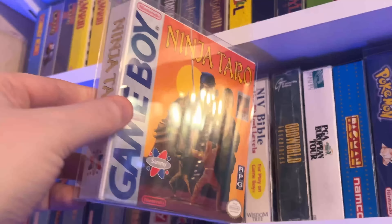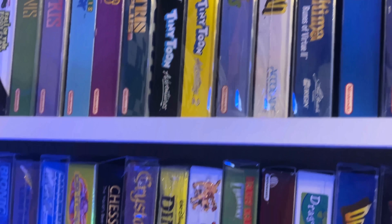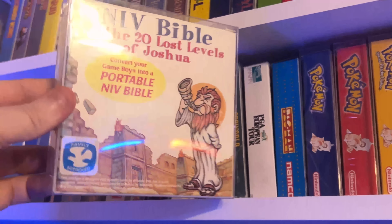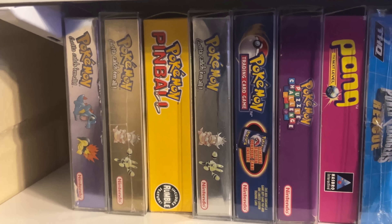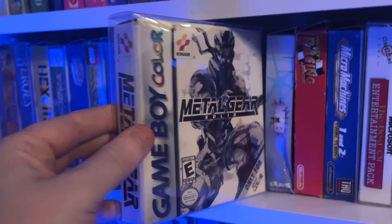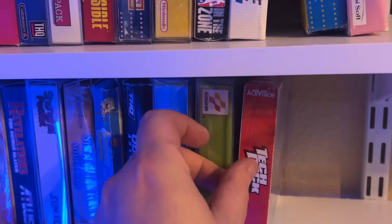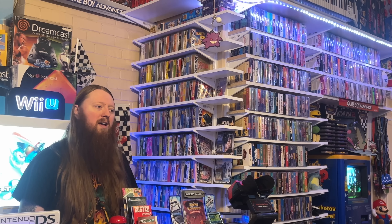I had most of the Game Boys growing up and played a lot of the Pokemon games. I do still love collecting for it, and obviously it's Nintendo, so it fits. But I don't find stuff very often. Especially with original Game Boy, a cartridge-only copy of a rare game could be $40 or $50, but then the complete-in-box copy can be $1,000, just depending on the title. The boxes and manuals for Game Boy stuff are so much rarer than the cartridges, and because I only try to collect complete-in-box, it makes it really difficult to find stuff.